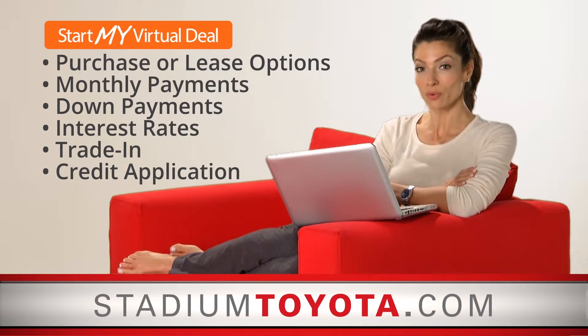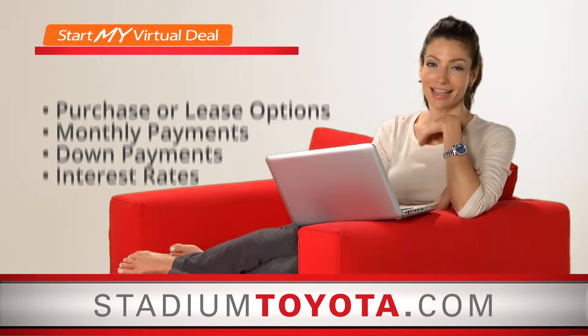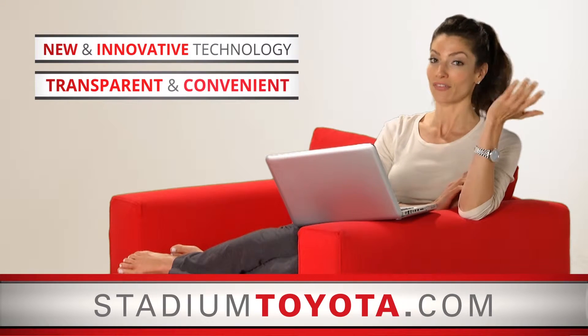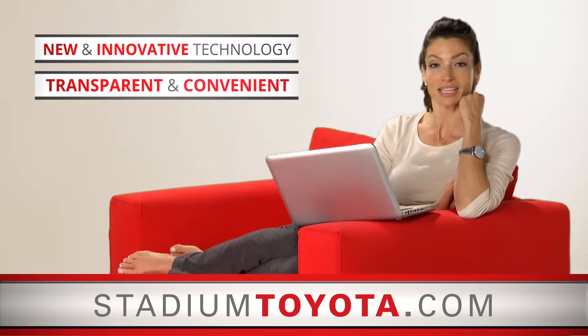Interest rates, and you can even request an offer for your trade-in or apply for credit. It's just another way we're leveraging new and innovative technology to give our customers a transparent and convenient purchase process.